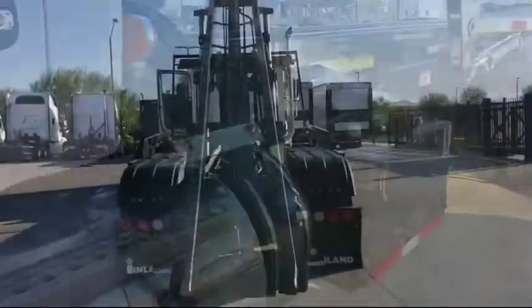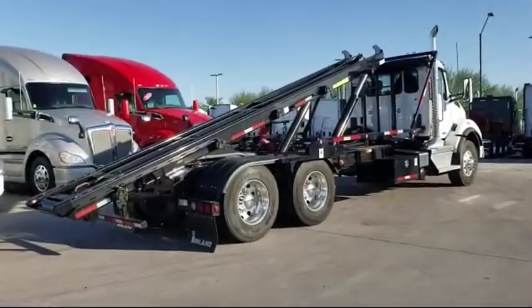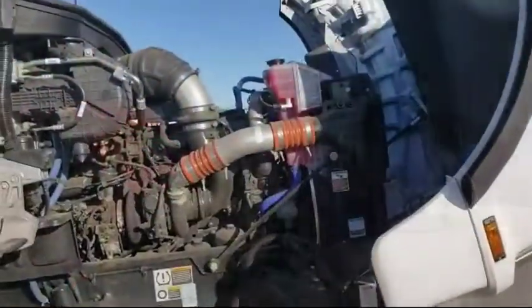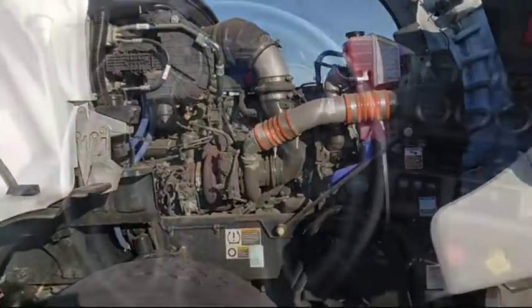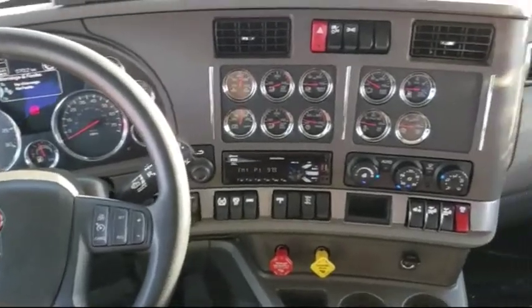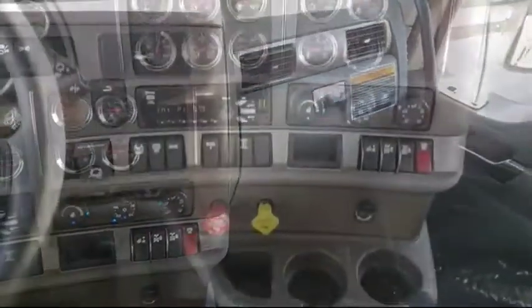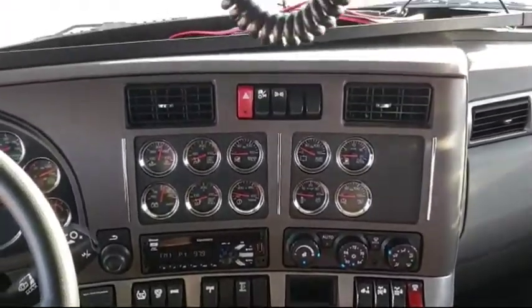485 horsepower, automatic Ultrashift Plus transmission, fine particulate filter for HVAC cabin air in high dust applications, 160 amp alternator, integral heat driver seat, Cobra 29CB radio with weather band, Kenworth Truck Tech Plus, and adjustable telescoping steering column.